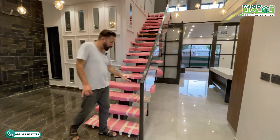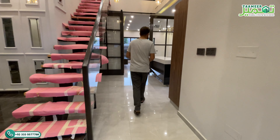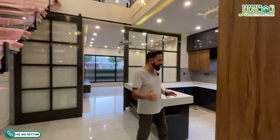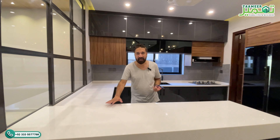The staircase is made with solid wood and will take you to the first floor, which we will tour shortly. Before that, let's explore the ground floor. I'm taking you towards the kitchen — two kitchens have been provided here. With a Korean top, this beautiful kitchen has been set up.